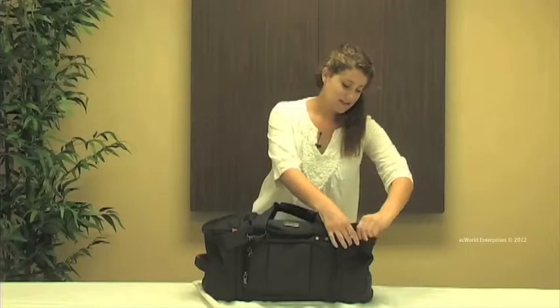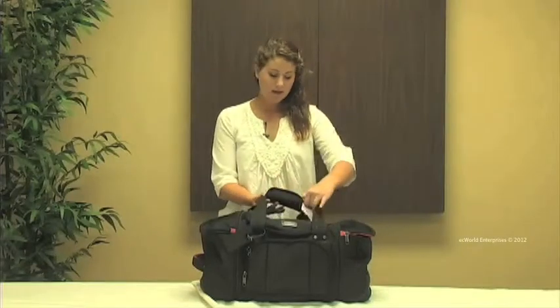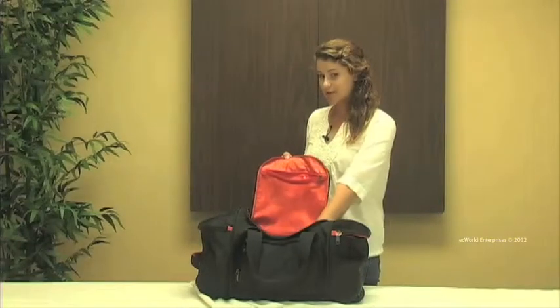On either side this bag has two fully lined pockets, great for holding any of your smaller travel items such as shoes. In our main compartment we have a fully lined interior that is removable and it has two built-in mesh pockets.